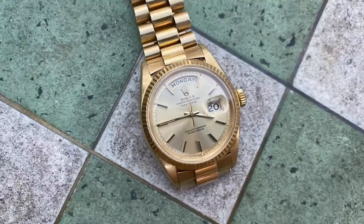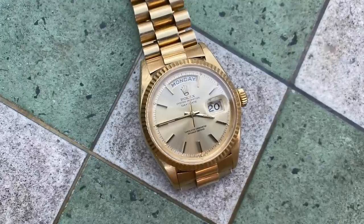The watch I wore most in 2021 was this 36-millimeter yellow gold Day-Date, reference 1803. Whenever I look at it, I think about how long I wanted one. Partly I think about what a pleasure it was to get it the way I got it — 50 years is a long way.